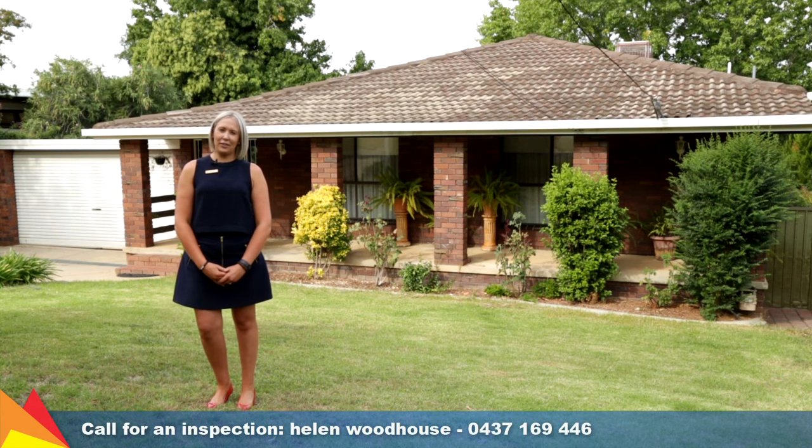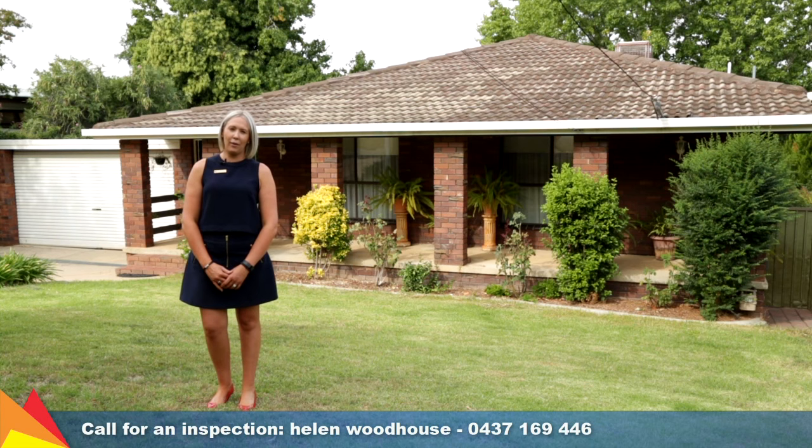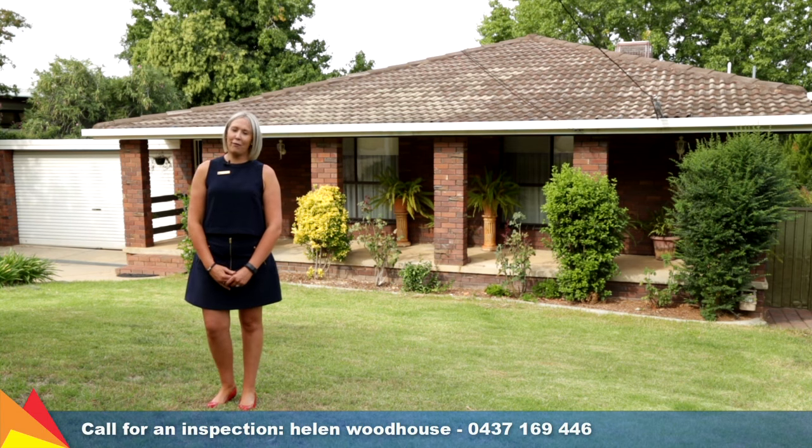Hi, I'm Helen Woodhouse from Fitzpatrick's Real Estate and welcome to 5 Wilkes Avenue, Keringal, Wagga Wagga. Enjoying a convenient Keringal location, this beautiful family home has dual living options, perfect for any growing family. Let's go take a look through.